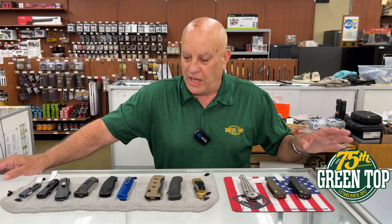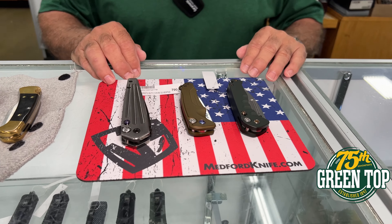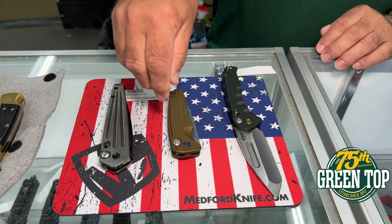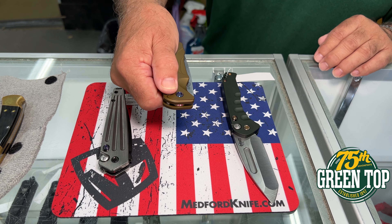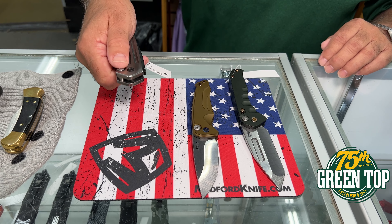What I've done is show some of the lines that we're carrying, and we'll start down here with the Medford knives. Medford offers three types of autos. This is the Praetorian Slim, followed by the Smooth Criminal Auto, and lastly is the Nosferatu — I hope I didn't butcher that name.